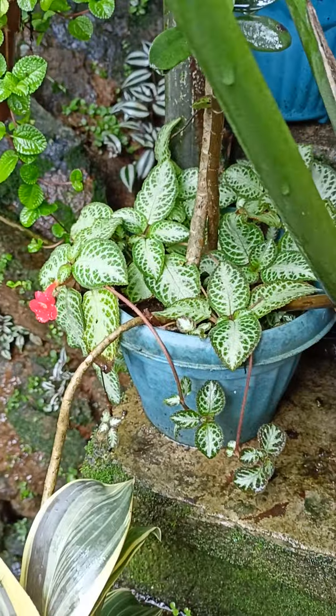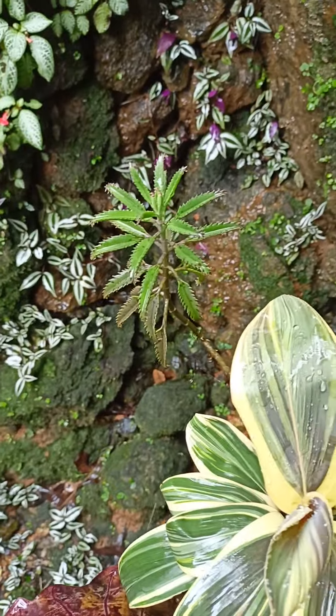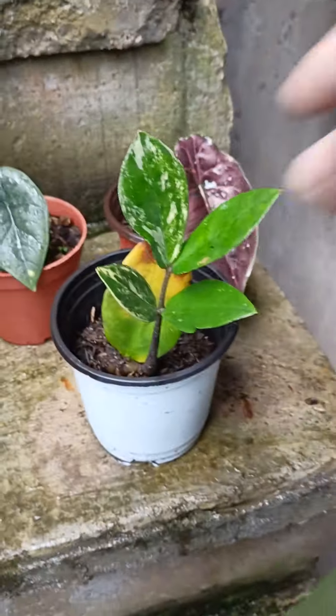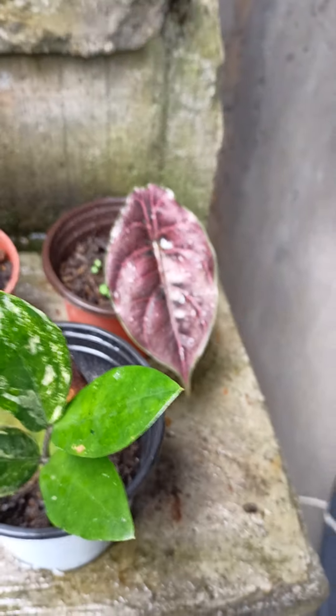Under it is ficus, and there's mother of millions there. Here is a propagation of variegated sansevieria — variegated, not variegated. And that is the Alocasia melo.